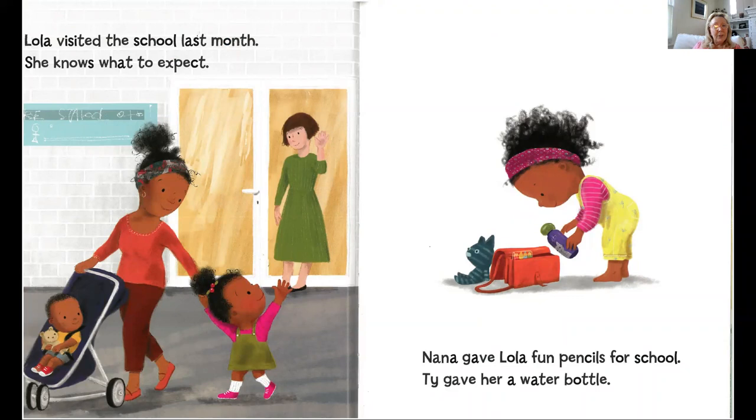Lola visited the school last month, so she knows what to expect. It's nice to be able to have a visit — sometimes schools do that. Then it's not a big surprise the first day. Nana gave Lola fun pencils for school, and Ty gave her a water bottle.